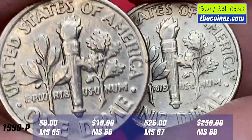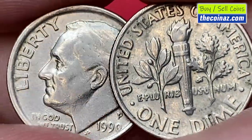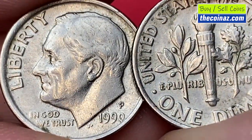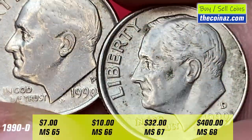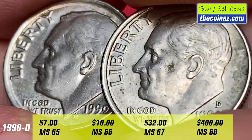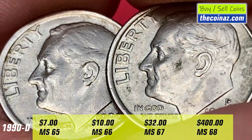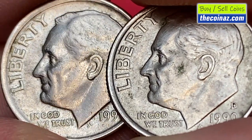The 1990-D Roosevelt dime is fairly common as well. According to Jaime Hernandez from PCGS, examples in circulated grades up to about MS66 can easily be obtained with minimal effort. In MS67 condition it's scarce, but enough examples exist to make it affordable for most collectors. In MS68 condition or higher, it's very difficult to find.